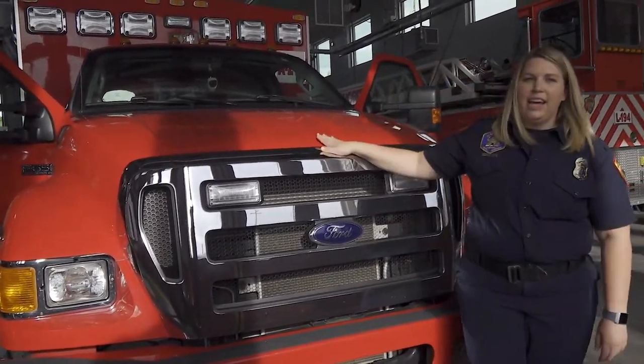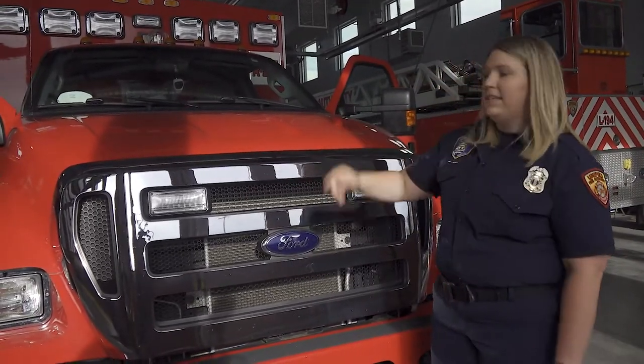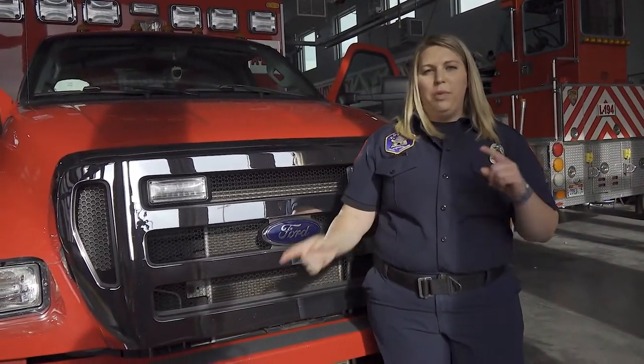Hey guys, Mac here. My main job when I come to work is I am on the ambulance. There are days that I drive and then days that I am doing patient care, and me and my partner switch off every week so we both can continue practicing our skills and getting better.